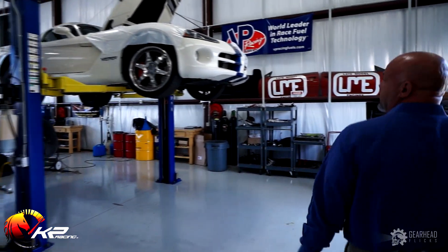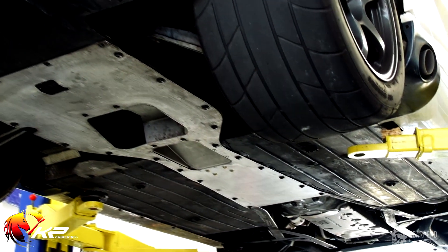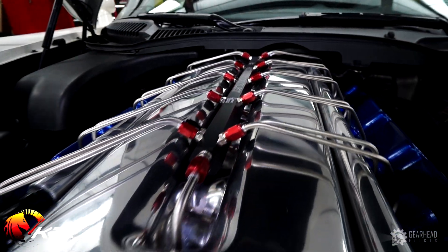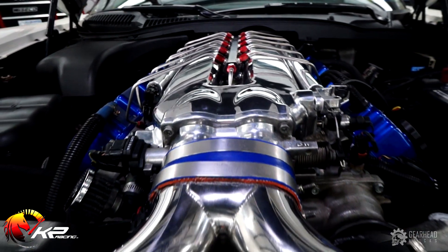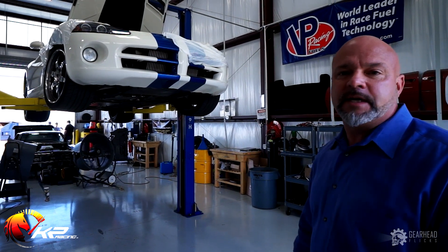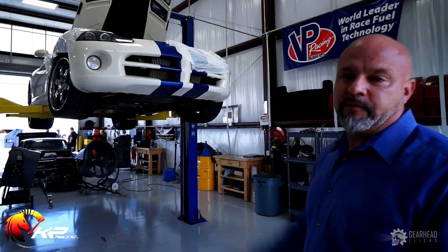The last one we have on the rack is a Viper. We've also installed our own customized transmission in this car. It's got a direct injection nitrous system on it and it should make probably around 1,300 to 1,350 horsepower when it's completed. So you've got GM, GM — we do a lot of work on Mustangs and Fords too. We just don't happen to have any in here right now except the GT, and then you have a Viper.